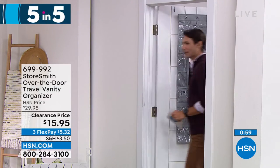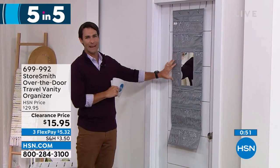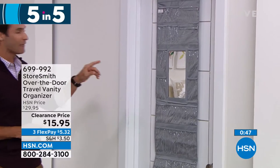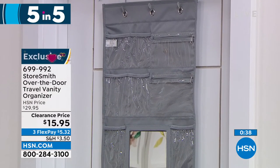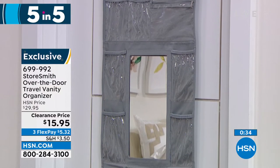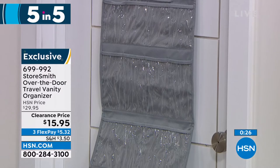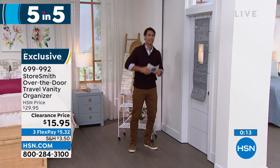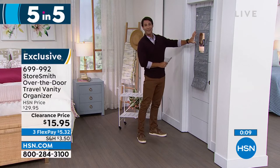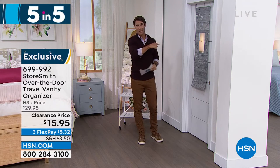Item three: taking a trip? The travel vanity — over-the-door organizer with door hooks, 18 slip pockets, and two zipper pockets. Use it at home or while traveling. See everything you need: jewelry, accessories, earrings, bracelets, lotions, hand sanitizer. Don't take up counter space in a hotel with limited vanity space — put it all up here. You even have your own mirror. If you're traveling with family and everyone's fighting over the bathroom mirror — not you. You have your own mirror and your own storage right there. Fifteen ninety-five today.